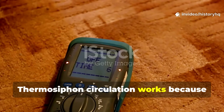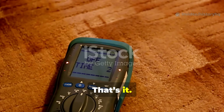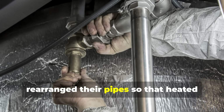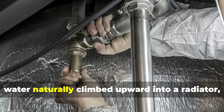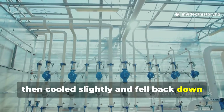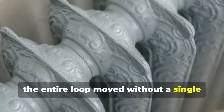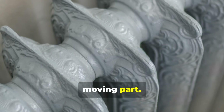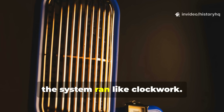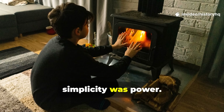Thermosyphon circulation works because hot water rises and cold water sinks — that's it. Civilians realised that if they arranged their pipes so that heated water naturally climbed upward into a radiator, then cooled slightly and fell back down to the stove or boiler, the entire loop moved without a single moving part. As long as there was a temperature difference, the system ran like clockwork. During World War II, simplicity was power.